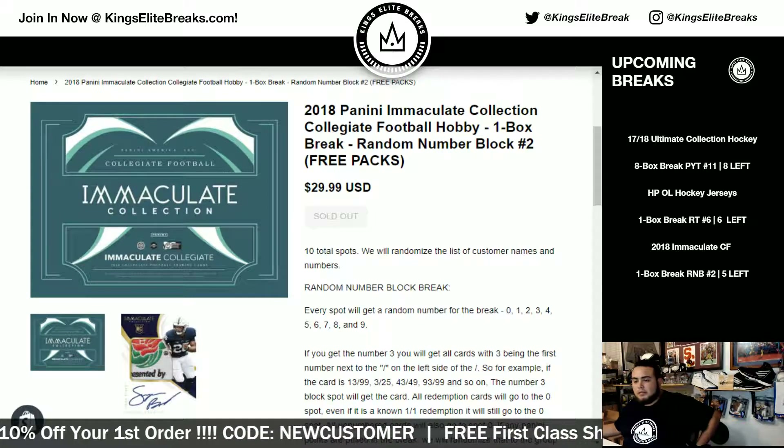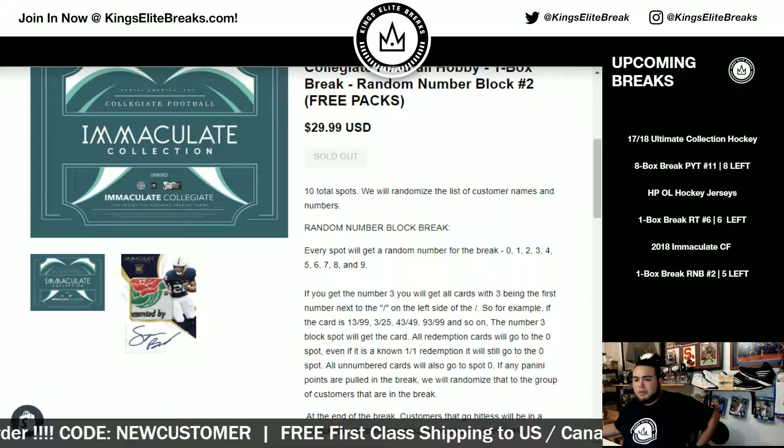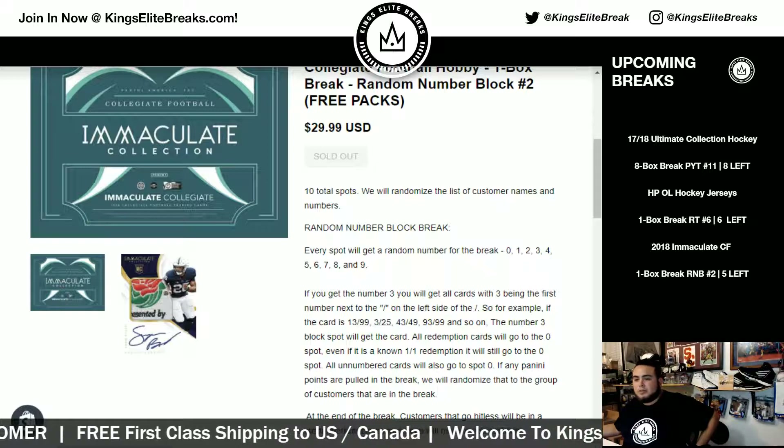Ten total spots. Of course, there's a randomized list of customer names and numbers — random number block. We did the first one last week on release day on Friday, so here it is. Everybody's going to get a number zero through nine.